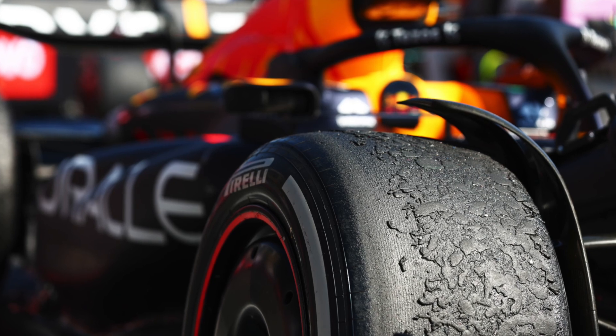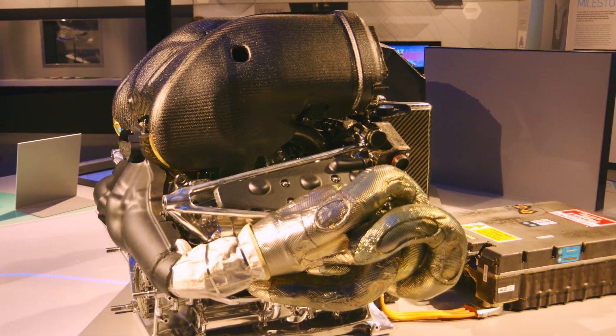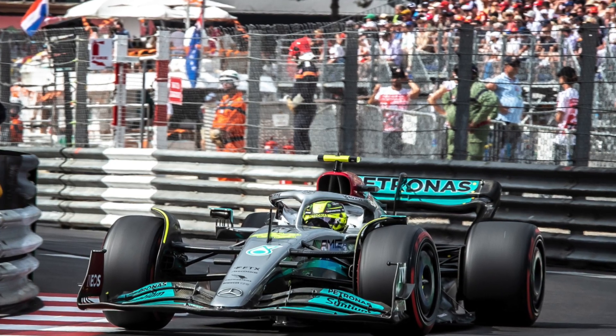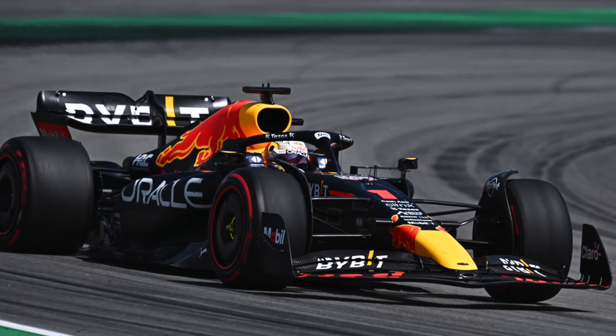Now let's start talking about the physics. One of the most important things you need to know about cars is that the car sticks on the road only thanks to the tires. You can have the most powerful engine, the best suspensions, the best chassis, but if the tires don't work properly, the car will not make any corners. Technically, when a tire sticks to the ground, we talk about grip. But the question is: how does the tire stick to the asphalt?